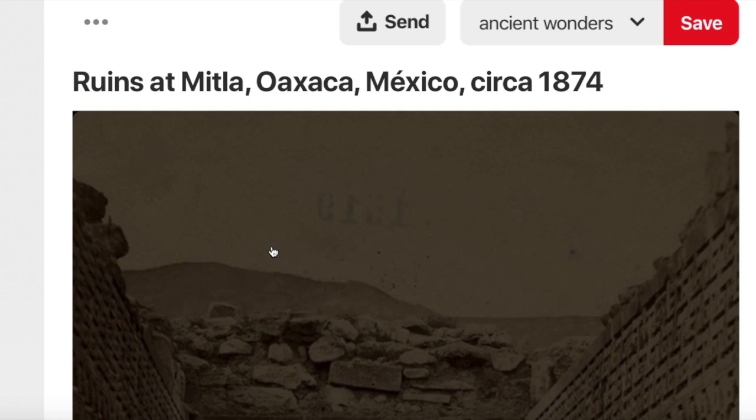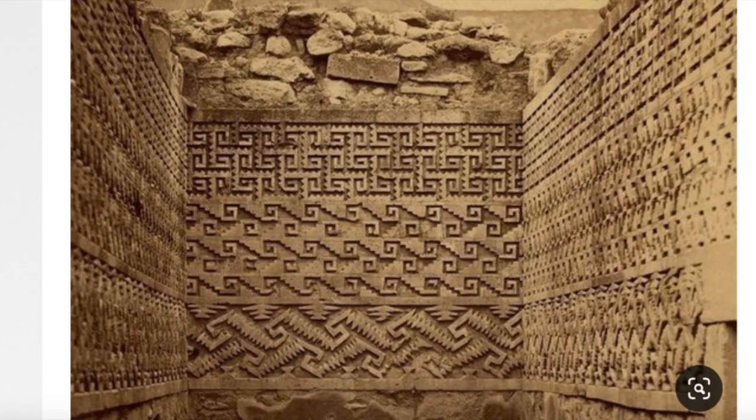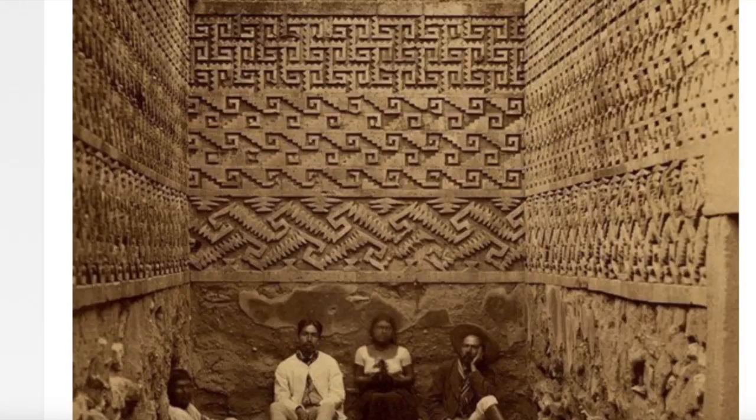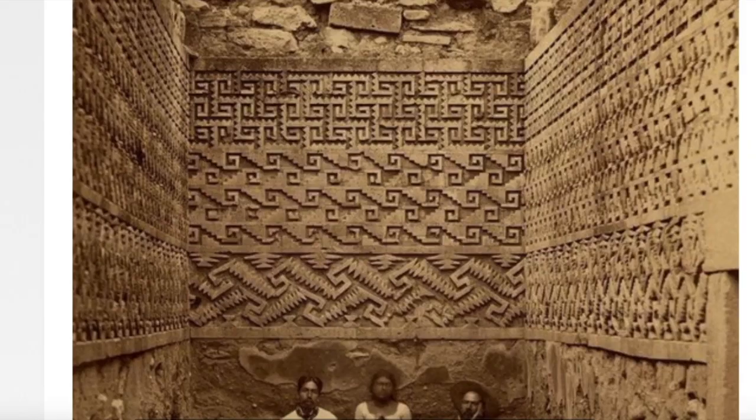And here's some ruins in Mexico, 1874 — just a gorgeous picture, with everything being underground. Just beautiful and intricate architecture, something that we don't see at all anymore. Clearly a great people.